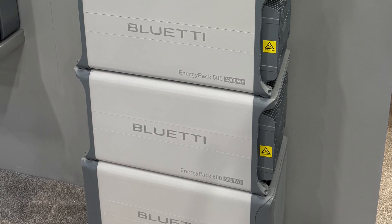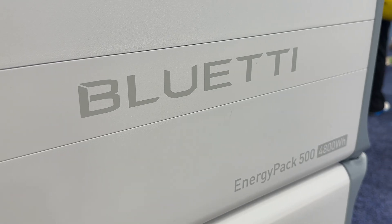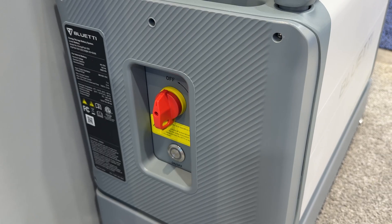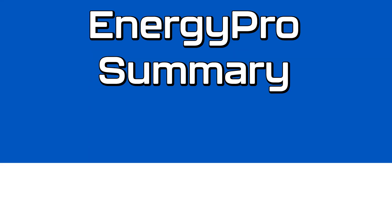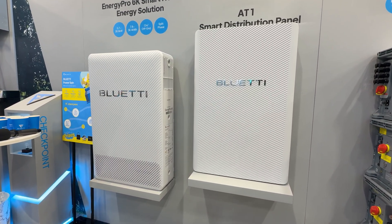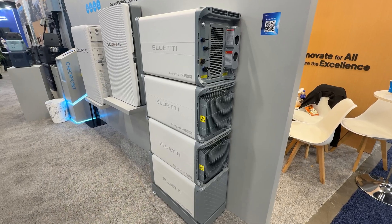The Energy Pack 500 is the building block that allows both systems to scale. Each pack provides 5 kilowatt-hours of LiFePO4 storage designed for long-term daily use. Thanks to its unique design, the system allows mixing old and new batteries — you can add new packs at any time, even five years later, without changing the core system. To sum it up, the Energy Pro 6K is ideal for homes with existing solar that need smarter, longer-lasting essential backup, while the Energy Pro 13K is designed to meet higher energy demands, scale modularly, and deliver reliable whole-home backup.